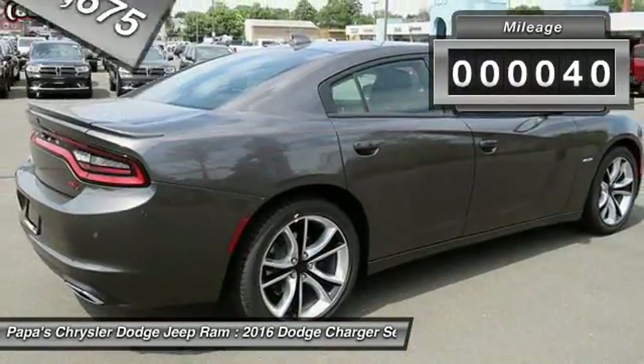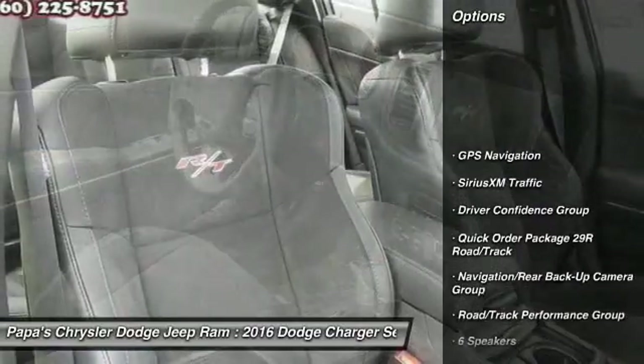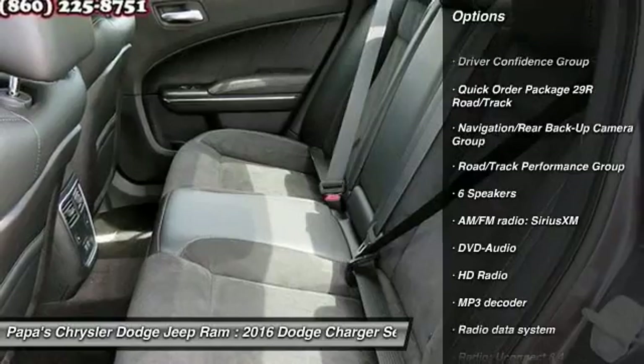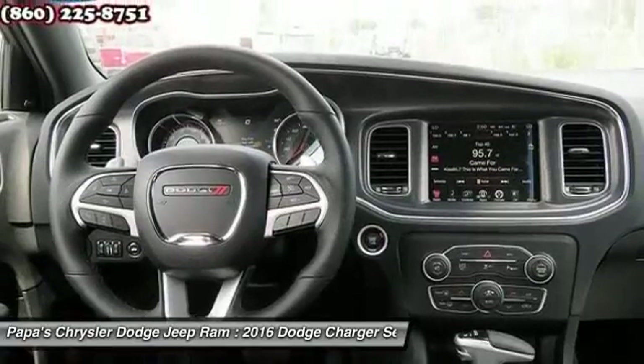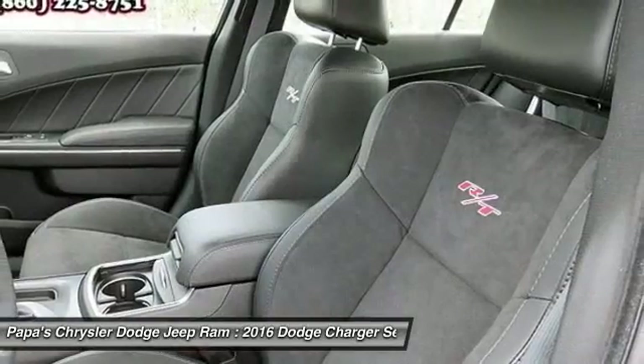This vehicle has less than 100 miles. Here are some of this vehicle's great options: power sunroof, navigation system, traction control, backup camera, dual airbags, power steering, front air conditioning, four-wheel disc brakes, GPS navigation, and electronic stability control.